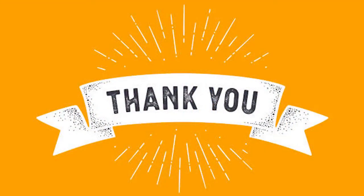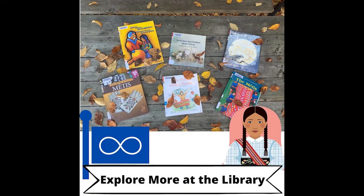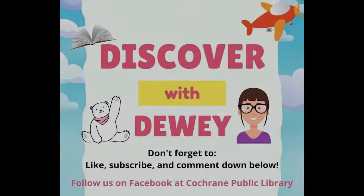Let me know in the comments below, or better yet, come into the library and let me know. I'm going to go for another library adventure. But before I go, let's take a moment and thank Lee for coming on our adventure today. One, two, three — thank you, Lee! I'll see you on our next adventure. Bye for now!